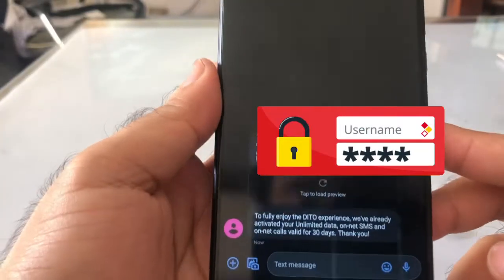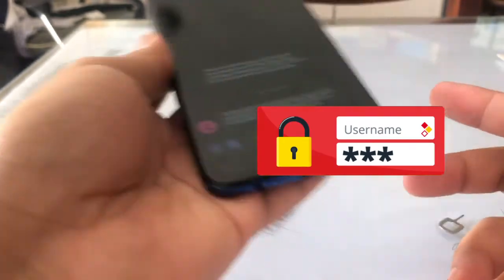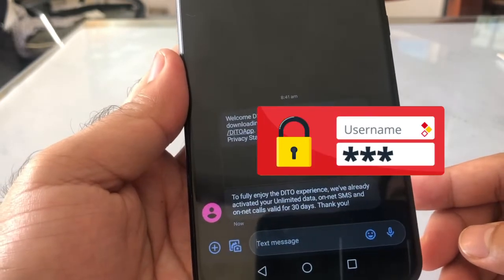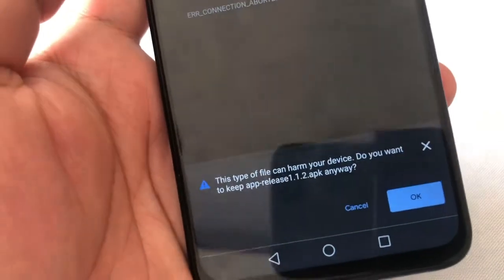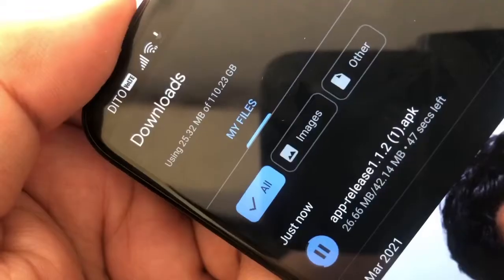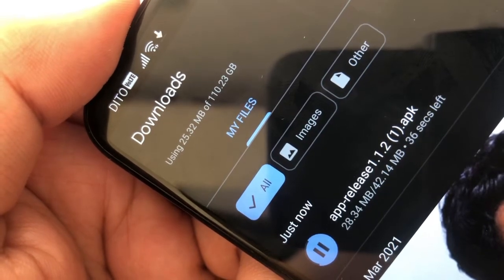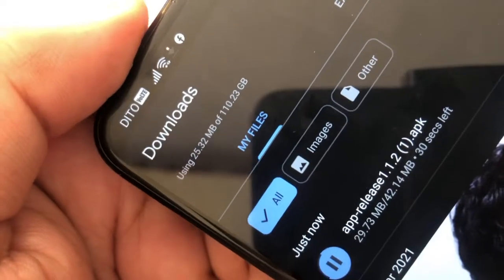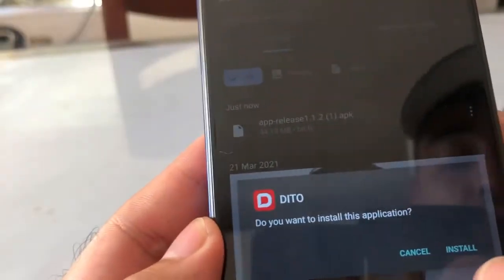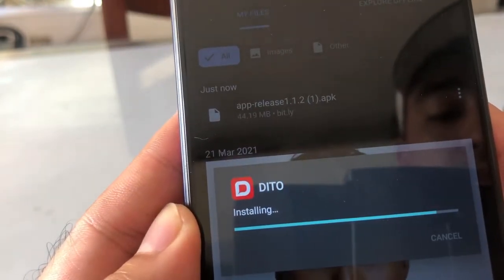Soon after, you're gonna receive a text from the network welcoming you and encouraging you to download the app. You can click the link and you'll be given an initial password. Note that at this time I'm still using my Wi-Fi to download the app. Make sure your browser is authorized to install applications. Okay, installing the DITO app.